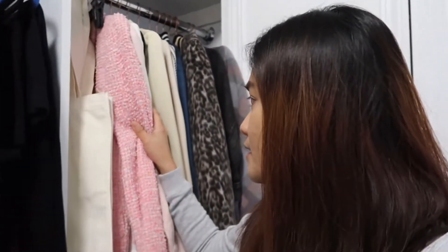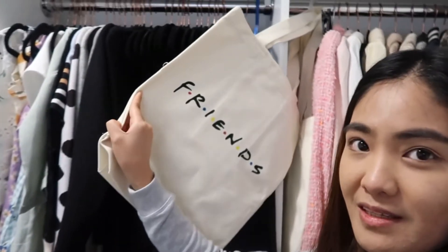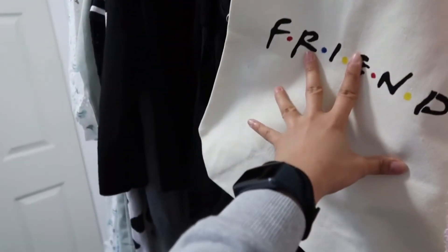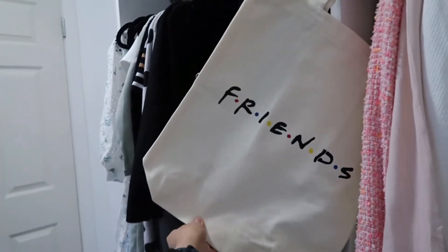Ito yung ginawa ko — I painted this. Ito yung pinaint kong Friends na bag. So kung gusto nyong bumili, PM nyo lang ako dyan. Oo, I painted that.